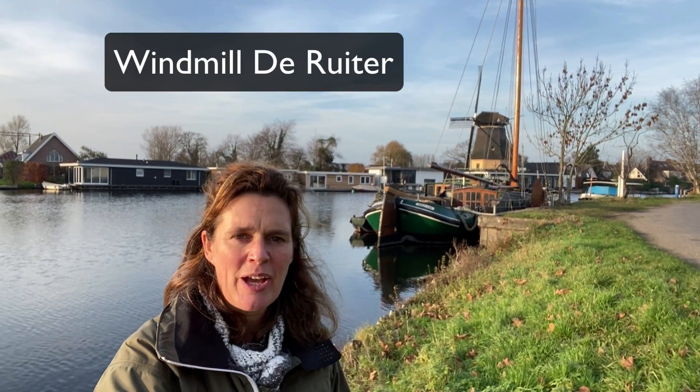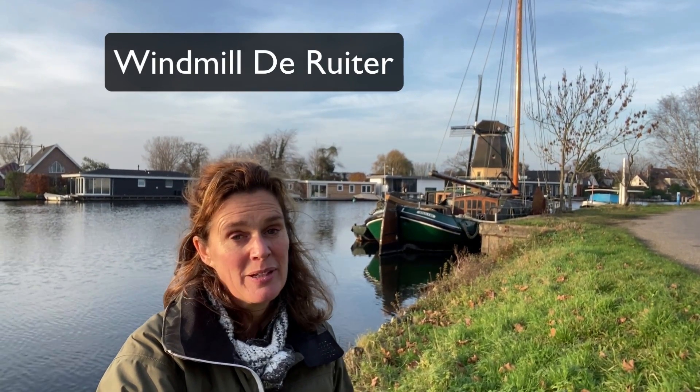What a lovely picture — the old sailboat and the windmill. Windmill de Ruiter has been here for a long time, but originally it was a polder mill pumping water in North Holland. It was brought over here and converted into a grinding mill for flour. On Saturdays from 10 till 4 you can buy freshly ground flour from the volunteers who run the mill.